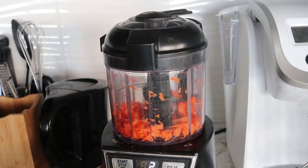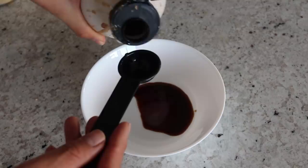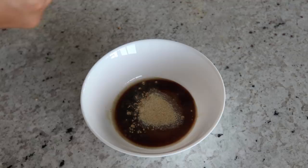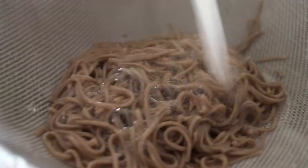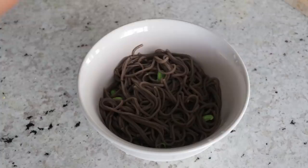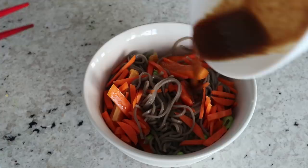Now let's make the very simple sauce. We're going to add soy sauce into a small bowl, then some apple cider vinegar — or rice vinegar if you prefer — ground ginger, garlic powder, and toasted sesame oil. Once the noodles are finished, drain them and rinse in cold water so we have cold soba noodles. I'm adding in some frozen edamame beans that I microwaved and rinsed in cold water. Then we add in the peppers and carrots, pour in our sauce, and mix it all together.